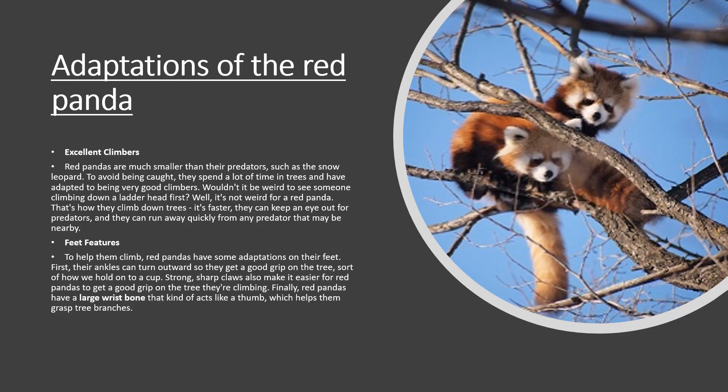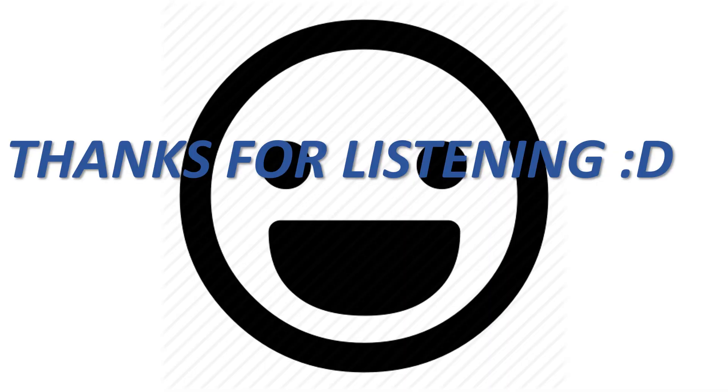Thank you so much to everyone who listened to my adaptation project. Thank you for watching.